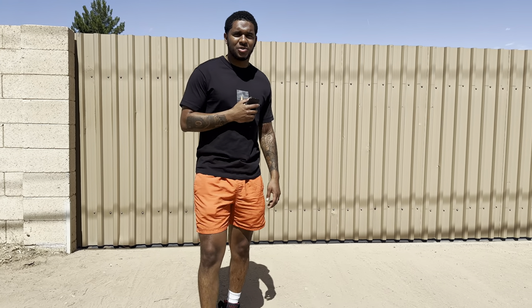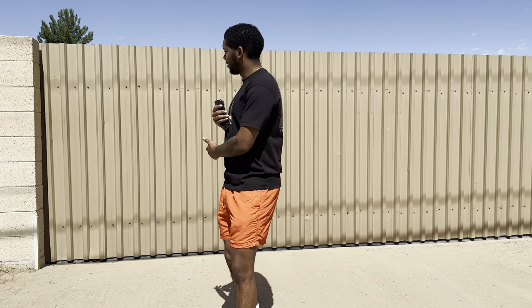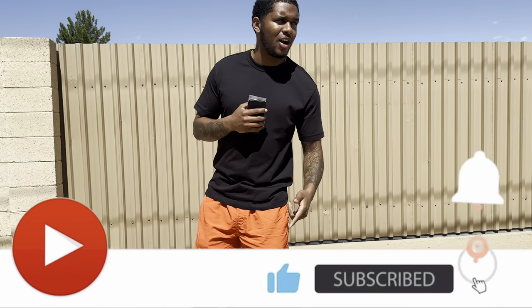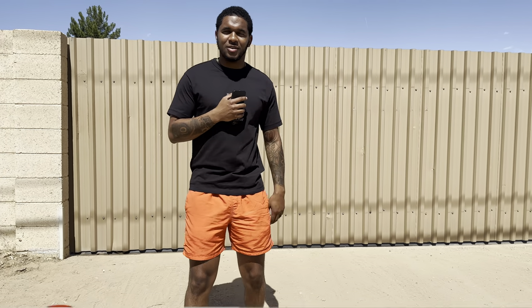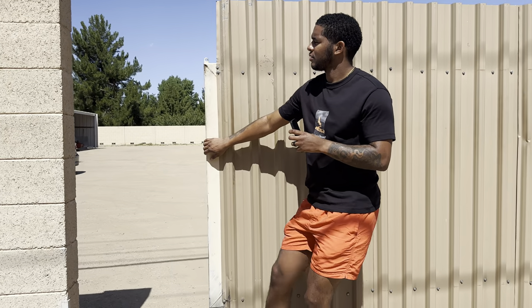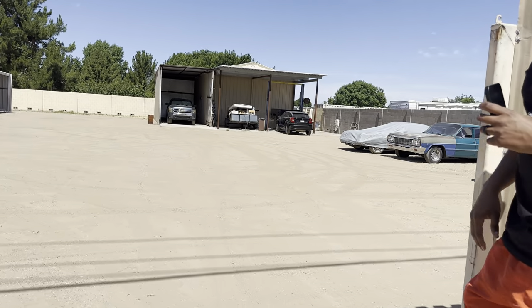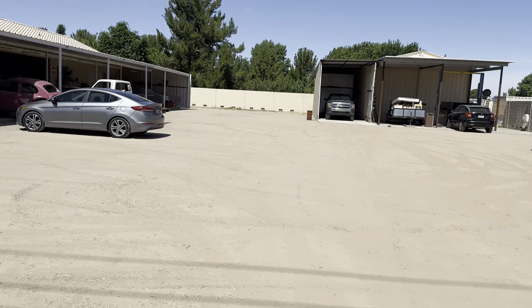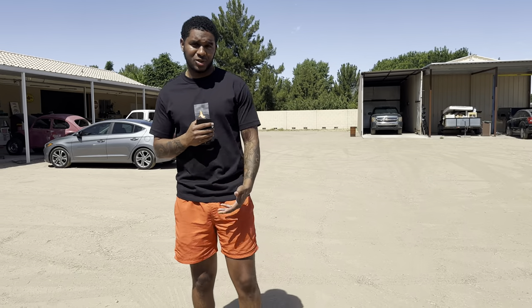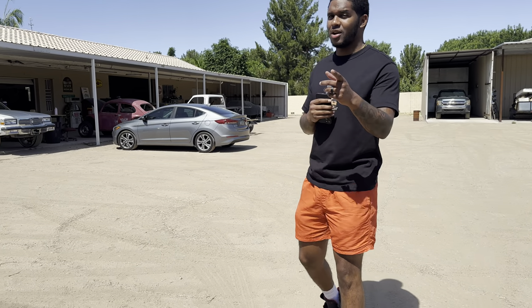What's up YouTube, welcome back to my channel. I know it's been a while but we are back. I got a nice surprise for y'all behind this fence. Before we get into it, if y'all can like, comment, and subscribe. Follow me, I'm gonna show y'all something real quick. This right here is the new shop that we will be finishing the Cutlass at — the headquarters, is what I'm gonna call it.